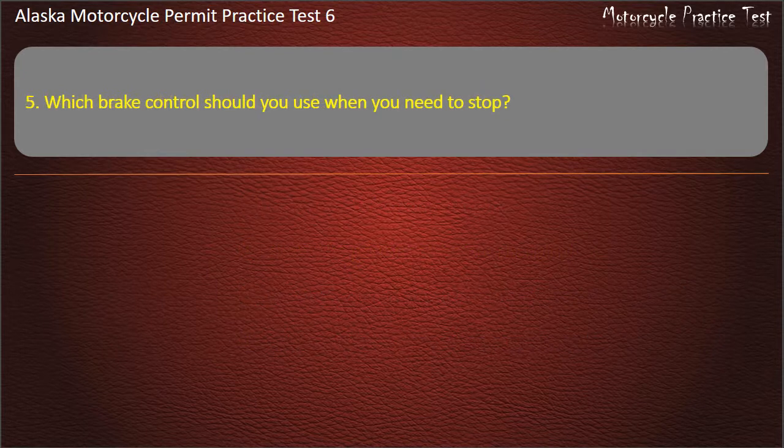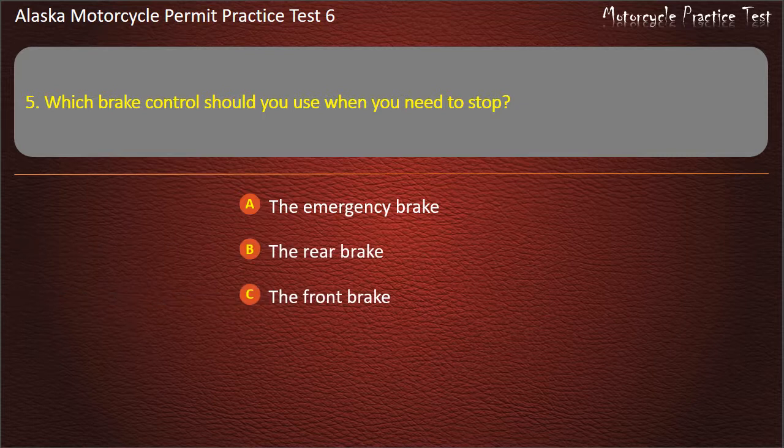Question 5. Which brake control should you use when you need to stop? Options: The emergency brake, The rear brake, The front brake, Both front and rear brake controls. Answer: Both front and rear brake controls.